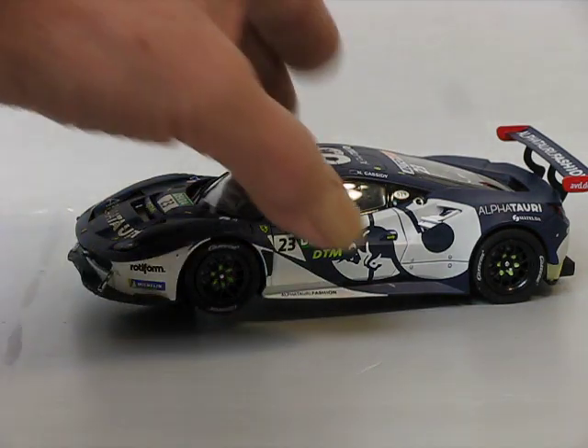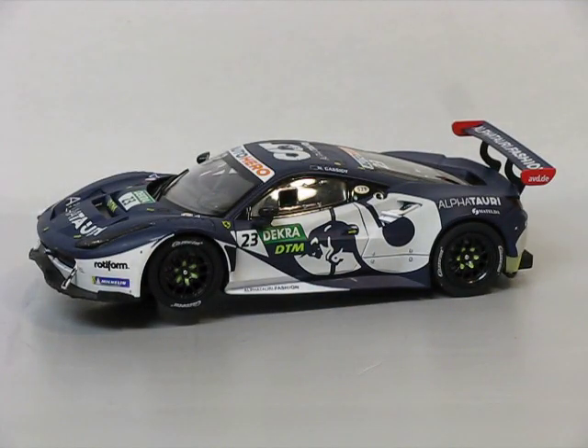But there you go. There's a quick look and first impressions of Carrera's Ferrari 488 GT3.